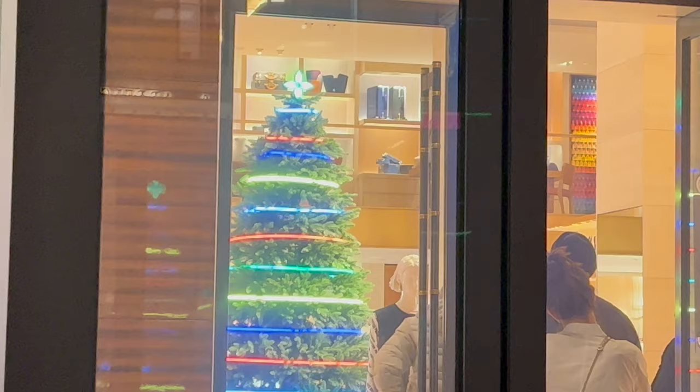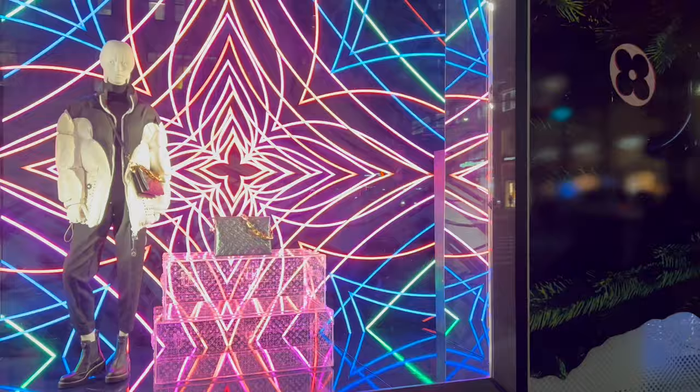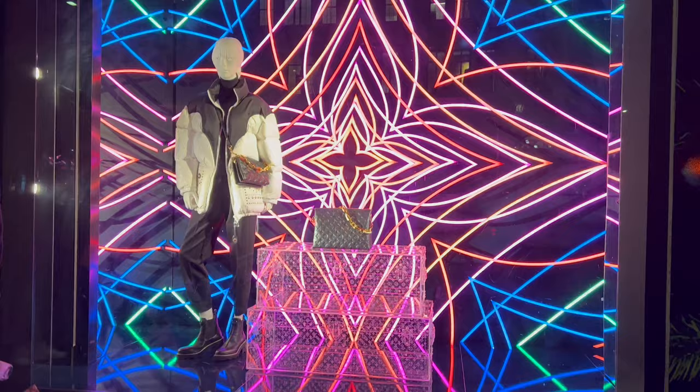Look at the Christmas tree on the inside — that's like a Star Trek Christmas tree, that's interesting. More lights showcasing one of their handbags with a jacket next to it, and again the clear version of their suitcases.